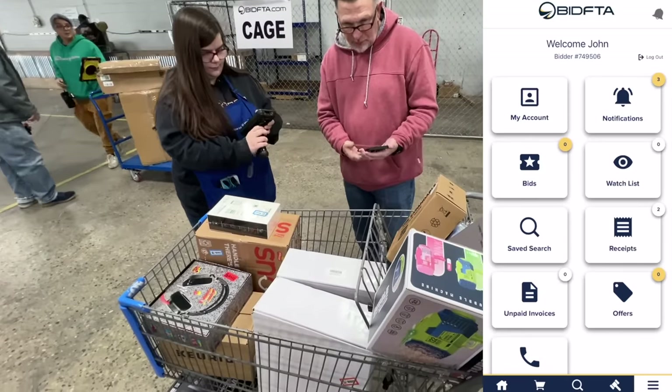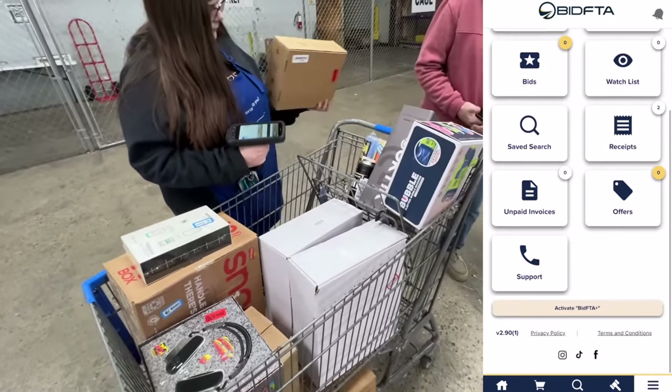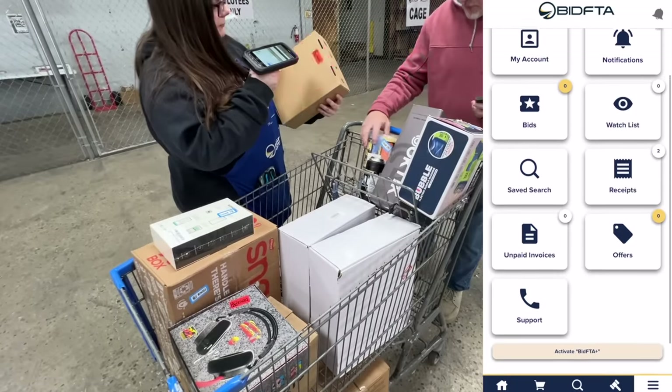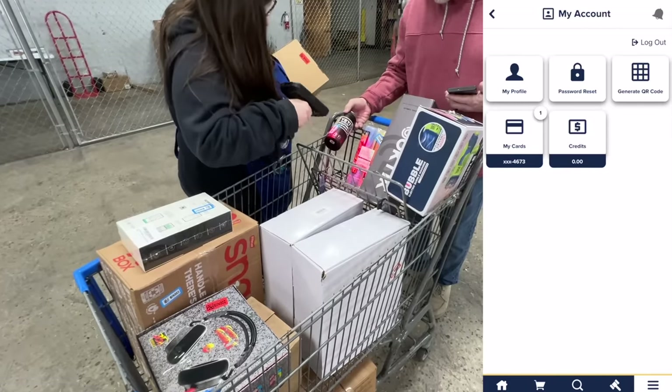When you're done shopping, this is how the checkout process works. You go towards the exit, somebody's going to be waiting there with a scanner, and you're going to open up your BidFTA app and find your QR code. That's how you pay. Nice and easy.